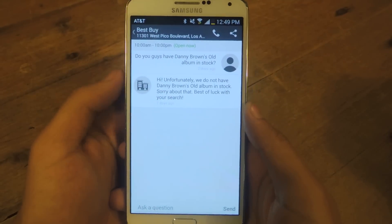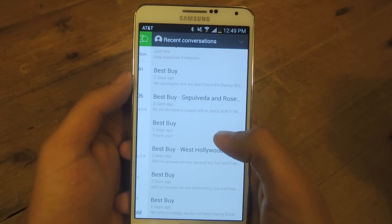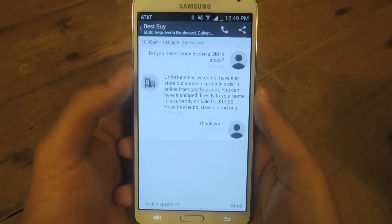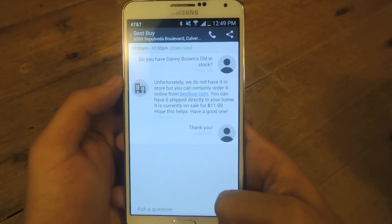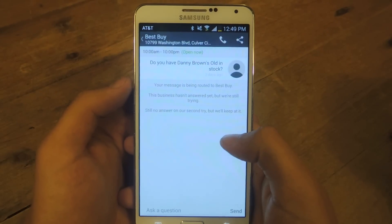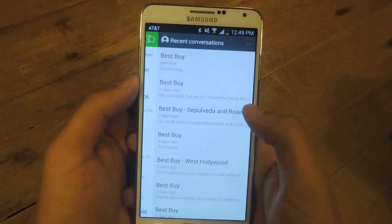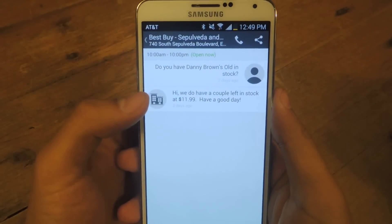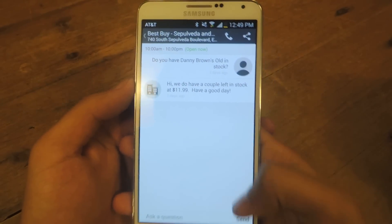I'm going to show you guys some of the questions that I've asked before. I asked this one — they responded very quickly, I think in like 3 minutes, and they told me that unfortunately they did not have the album in stock. There was this one — they had a very fast response as well in less than 5 minutes, and they also did not have the album in stock, but they let me know that I could buy it online for $11.99. There was one where I got no answer at all. And finally, here's one where I got a positive response. I asked them, and they responded in like 7 minutes. They told me that they had a couple in stock and gave me the price. So you'll have varied results.